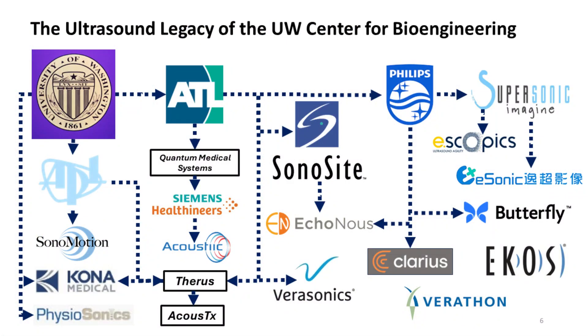The real legacy of Bob Rushmer, Don Baker, and all those early ultrasound pioneers at the University of Washington is the network of ultrasound companies that were created in the subsequent decades and are still being created today. I tried to draw a rough family tree of those companies based on my limited knowledge, but I know it's incomplete. Most of these companies have founders or key technical contributors who were either UW bioengineering alumni or previous ATL employees. They went on to start new ventures and create exciting new products that will continue to improve the lives of millions of people around the world.